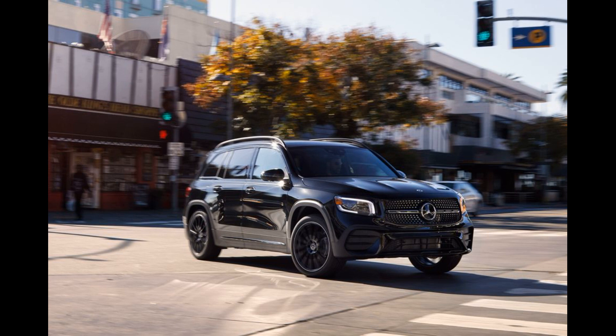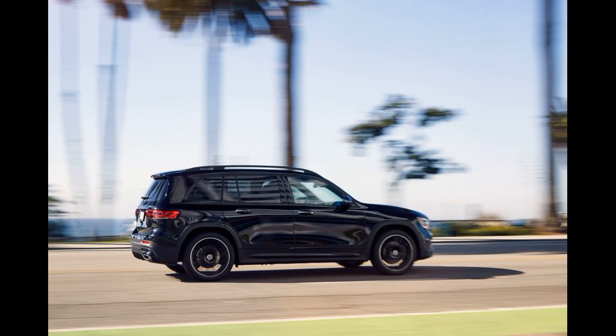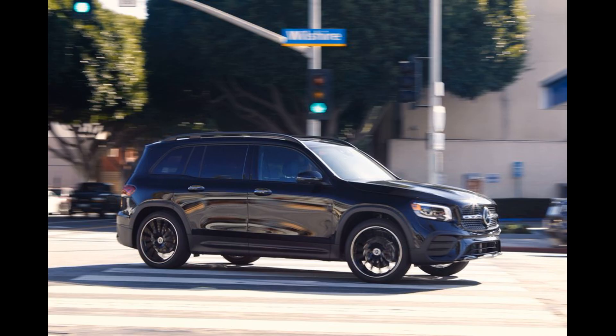From there, we'd add heated seats in the premium package, which includes blind spot monitoring, an auto-dimming rearview mirror, power folding side view mirrors, keyless entry with pushbutton start, and dual 10.3-inch digital displays for the infotainment and gauge cluster. There is an AMG Line body kit available, but we'd skip it since it only gives you the looks of a Mercedes-AMG without the performance of one.